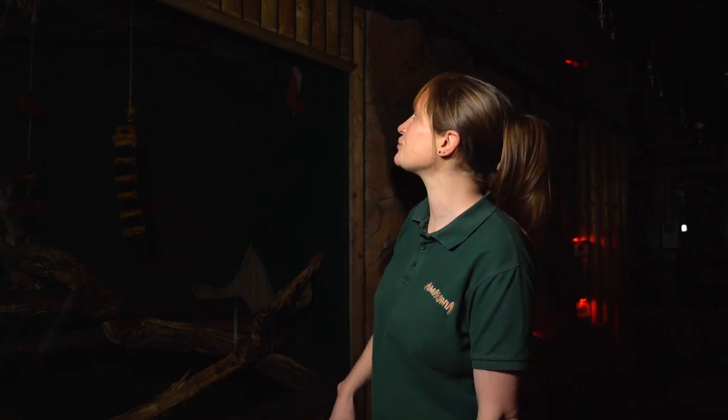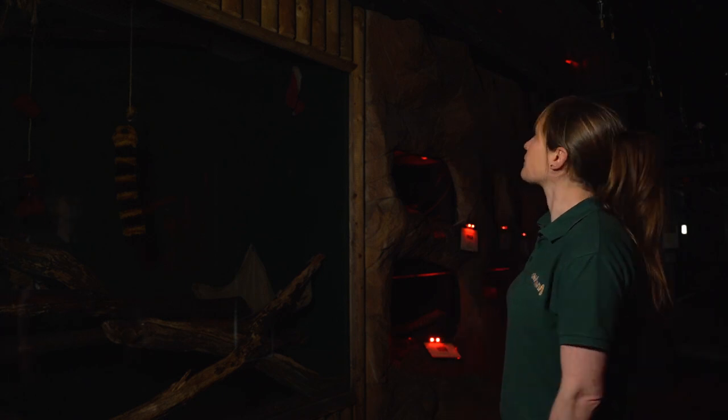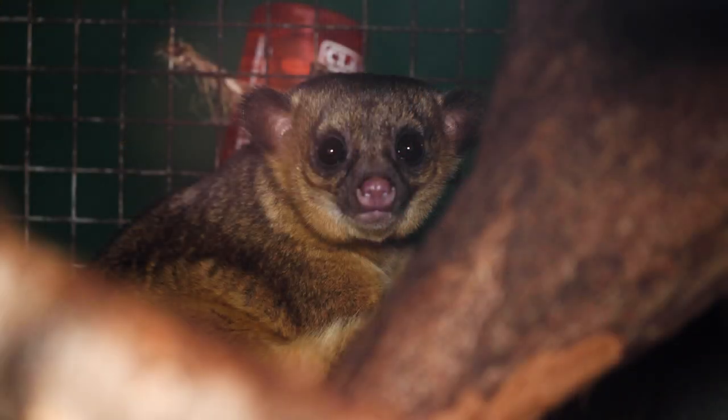Kinkajous can do something very special with their feet — they can turn them backwards, so they can run just as fast backwards as forwards, which is an amazing ability in the trees. They're also very fast and good jumpers, leaping across branches. If we do see them, they've got these huge, large dark eyes — a common feature in nighttime animals that helps them see better in the darkness.